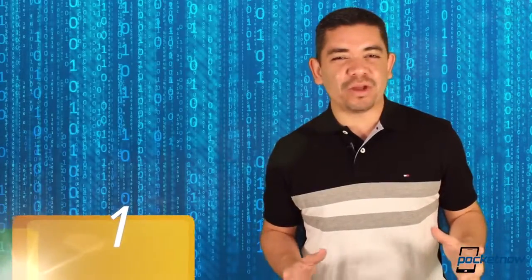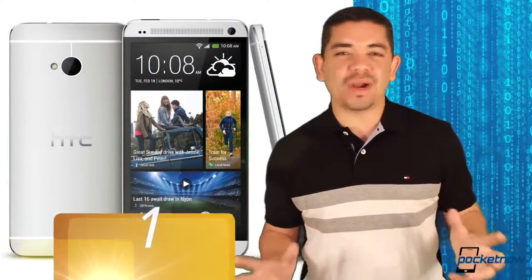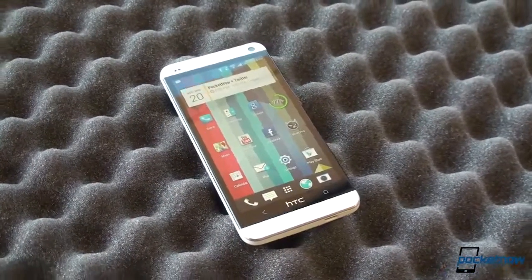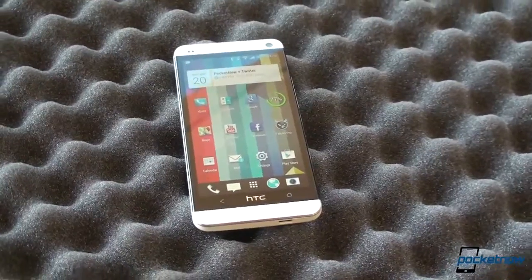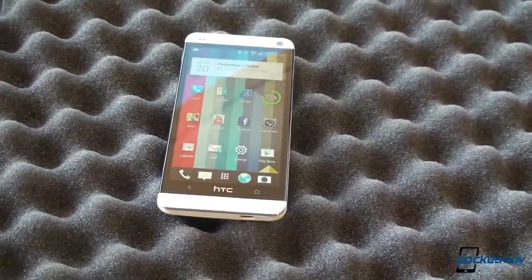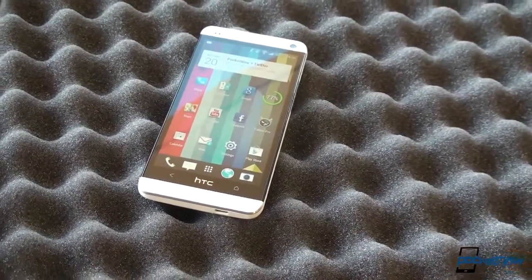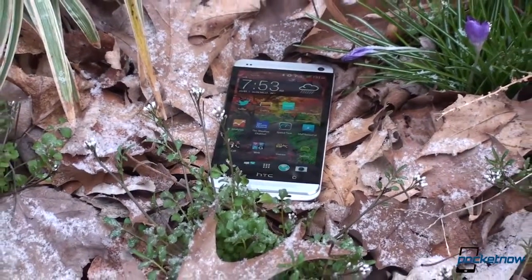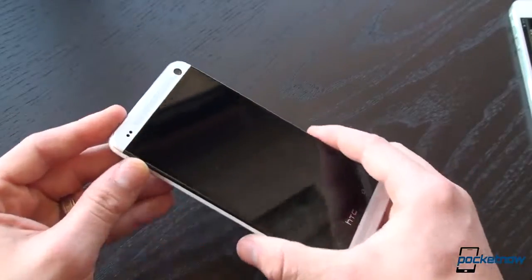The top number one smartphone that we'd recommend for spring 2013 is the HTC One. This is a consensus from every editor at Pocketnow. The reason why is because it's probably one of the most beautiful things we've ever seen — not just a phone thing. It is gorgeously designed. HTC Sense 5 is definitely what Sense should have always been. The smartphone rocks when it comes to speed.